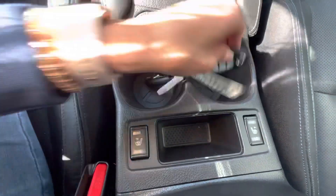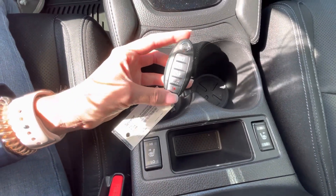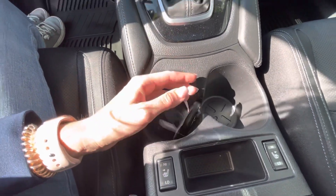You have heated seats right here. You also get remote start, keyless entry, and push button start — all right from your key fob, which is really great as well.